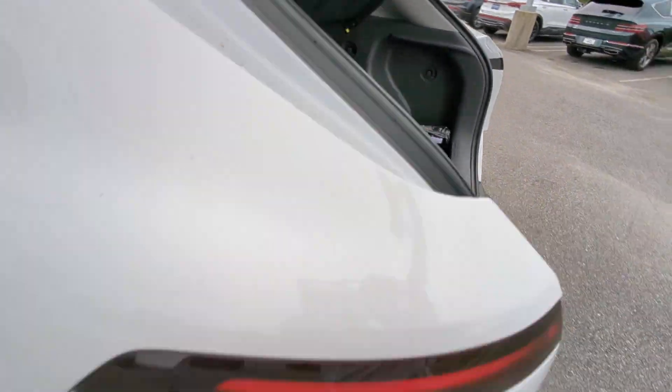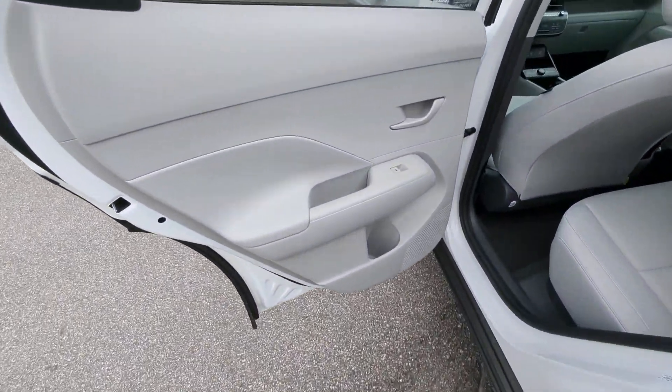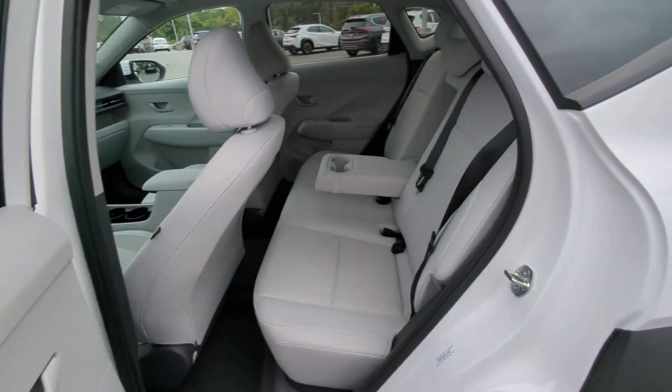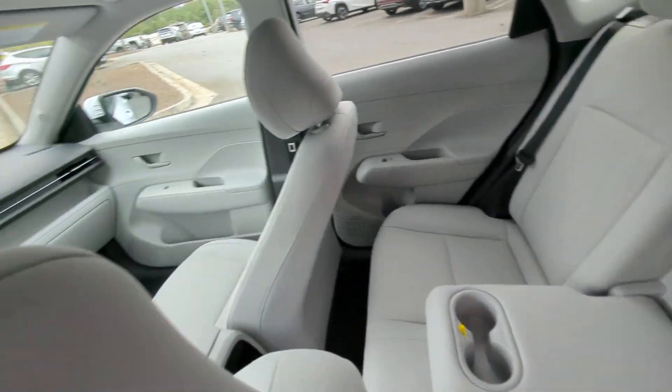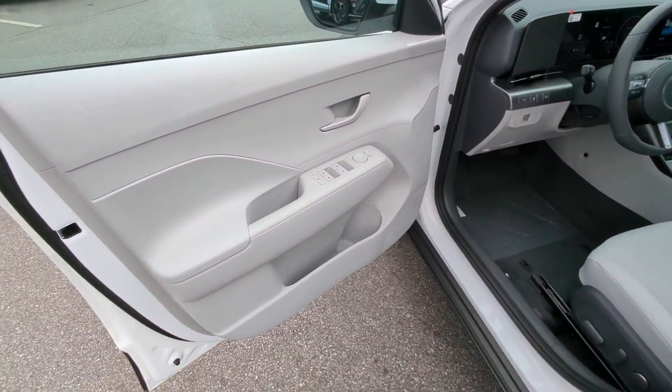Apple CarPlay and/or Android Auto, wireless charging station, heated driver's seat, keyless entry, paddle shifters, satellite radio, backup camera, heated mirrors, electronic stability control, power driver's seat.